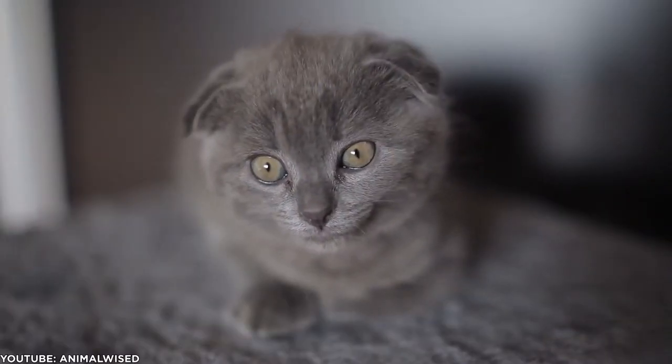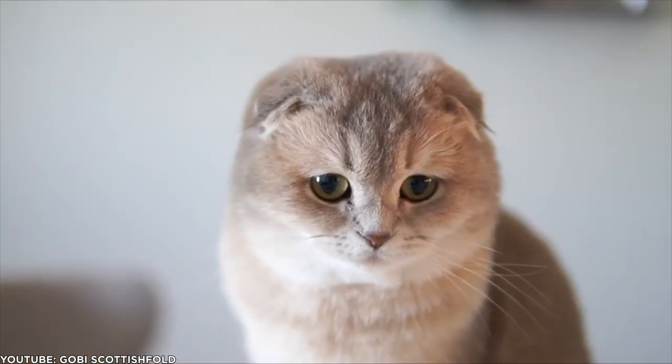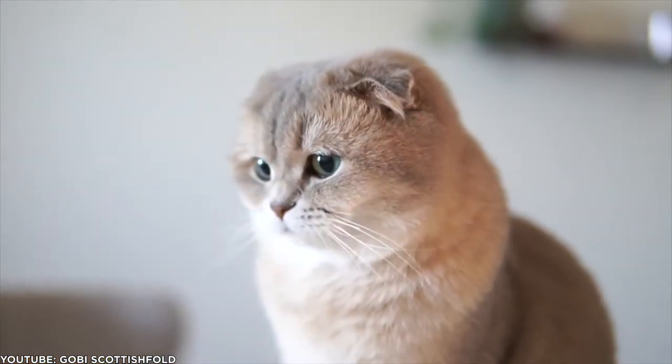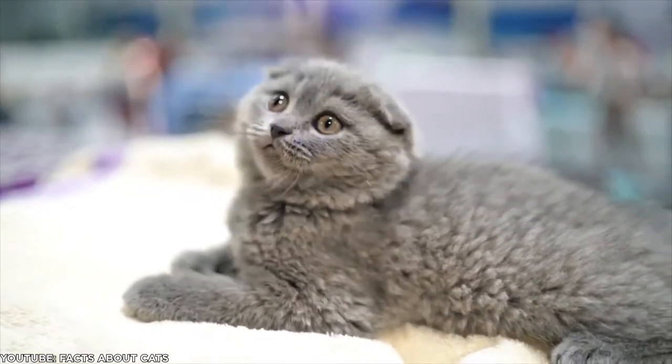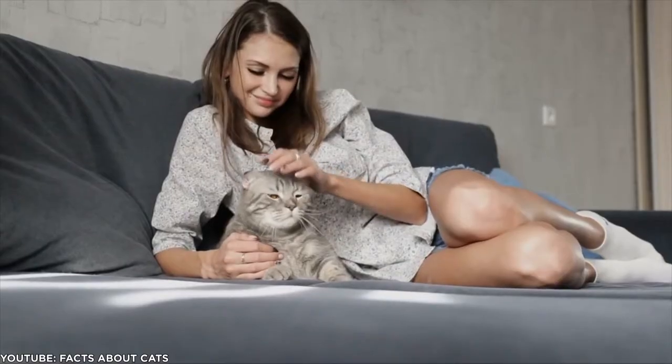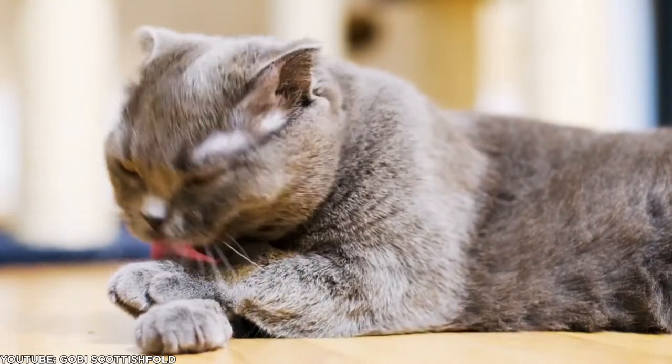Because of a gene mutation, their ear cartilage is a little off, resulting in ears that flop forward, kind of like a rabbit's. The tiny, floppy ears make this cat's eyes look even larger than they are, for an overall owlish appearance that's undeniably adorable.